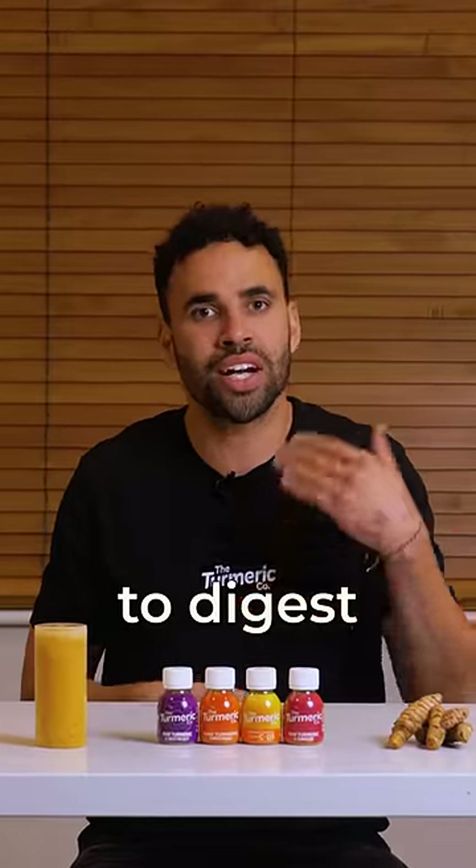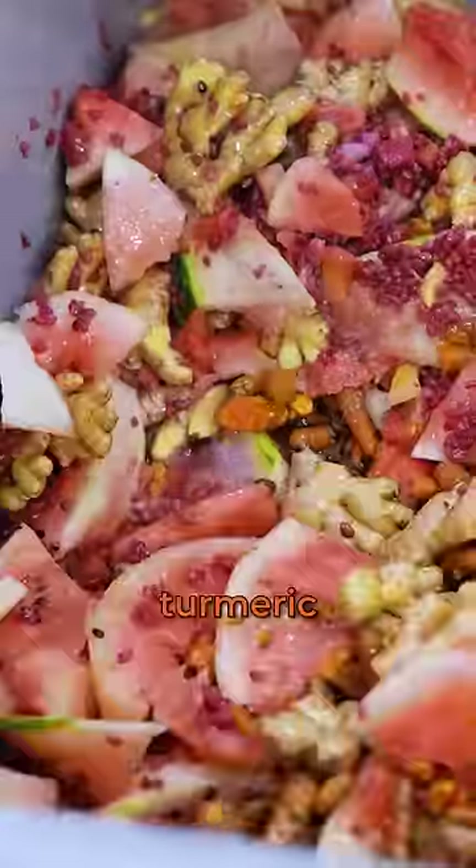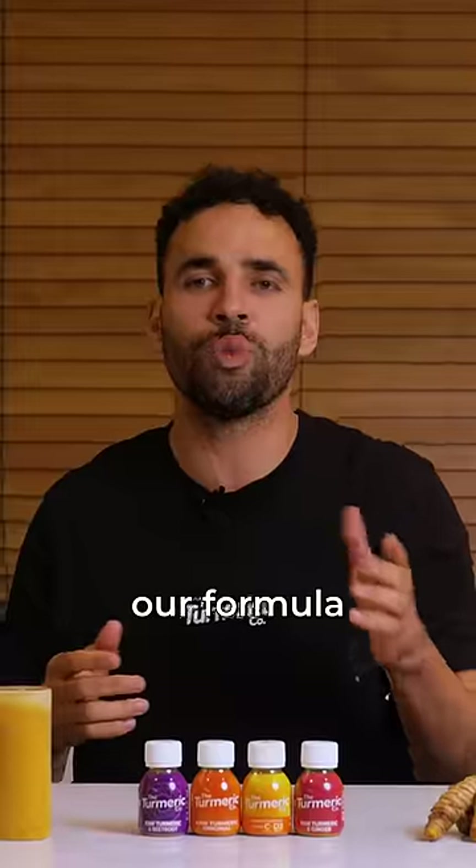Fresh turmeric is much easier to digest than turmeric powder too, which is why we crush whole turmeric root into every bottle so that our formula can be enjoyed safely by all.